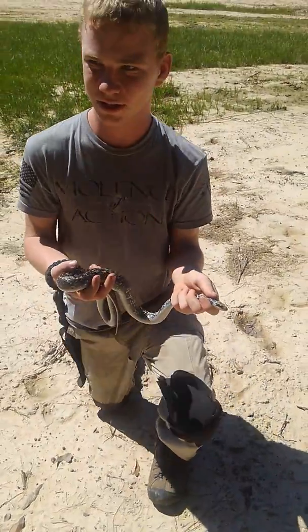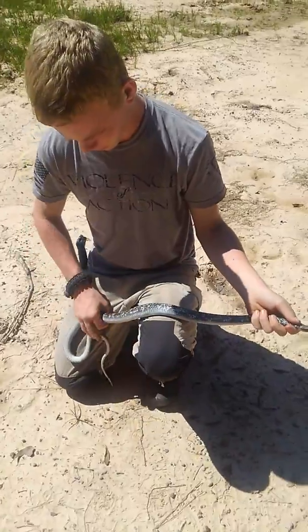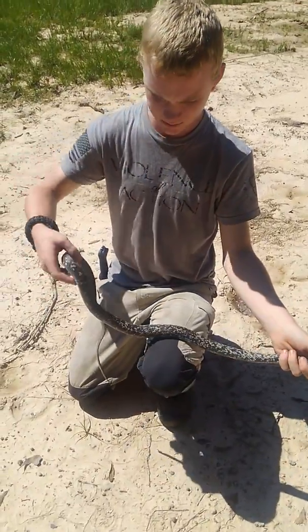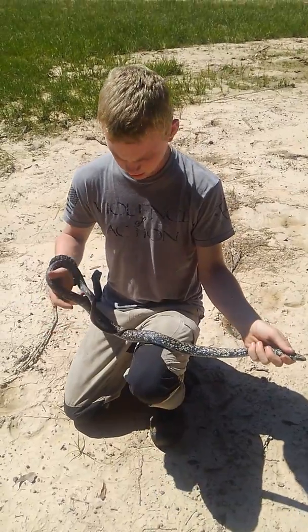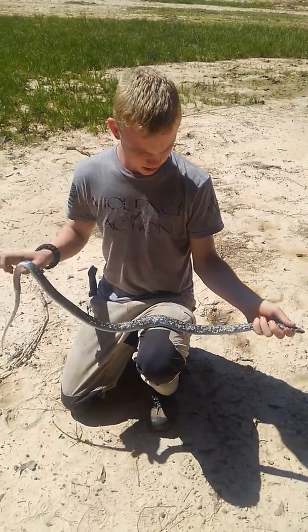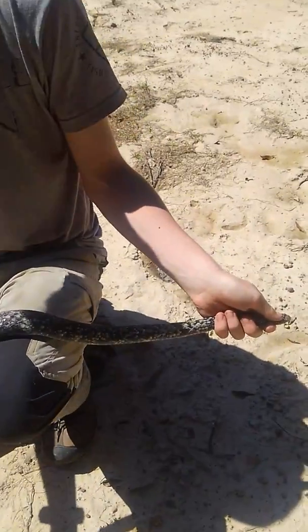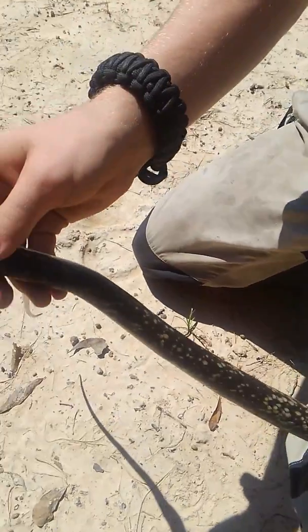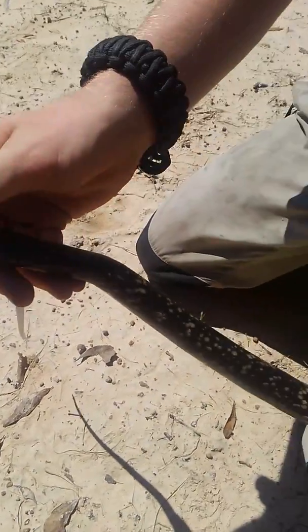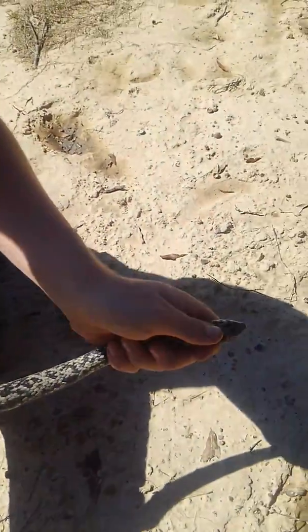A buttermilk racer out here in the woods today. This is a fully grown adult — they typically three and a half to four and a half feet long. Beautiful snake with much variety in coloration. This one has a lot of speckles on it, the white specks on the scales. Some individuals will be completely covered in white specks and others will have them very sparsely.